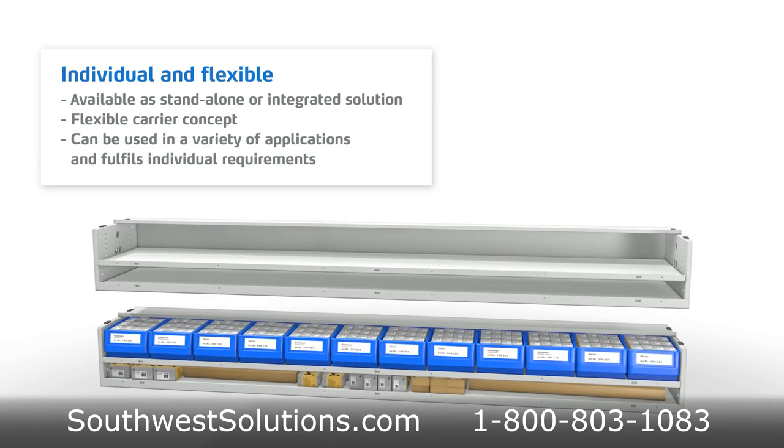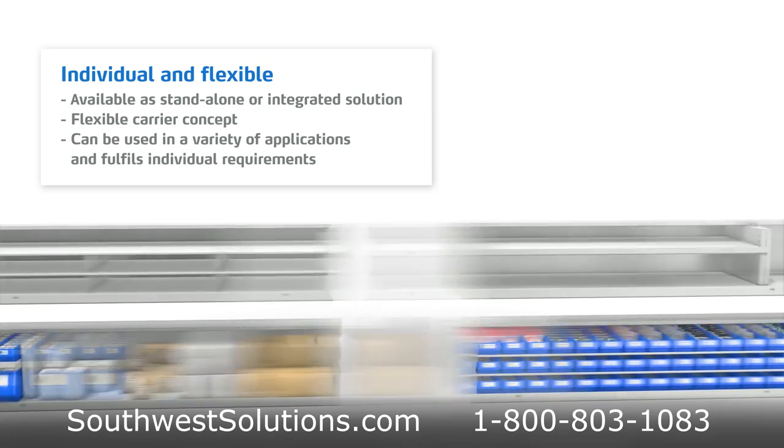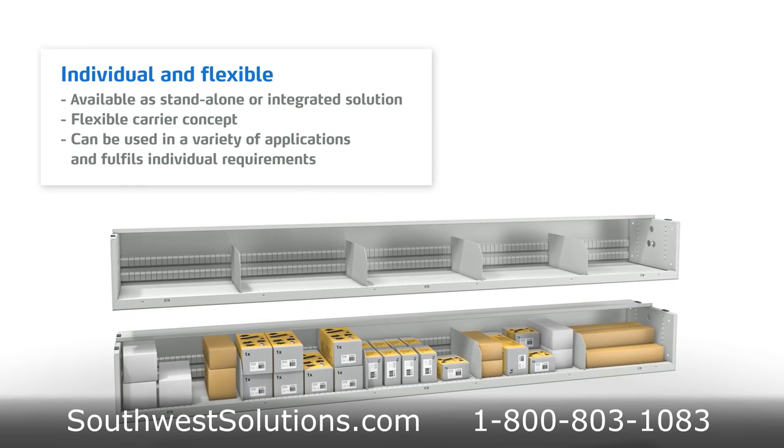Depending on your application, carousels are designed for the storage and retrieval of lightweight, medium-sized, or heavy loads up to over 1,400 pounds per carrier.